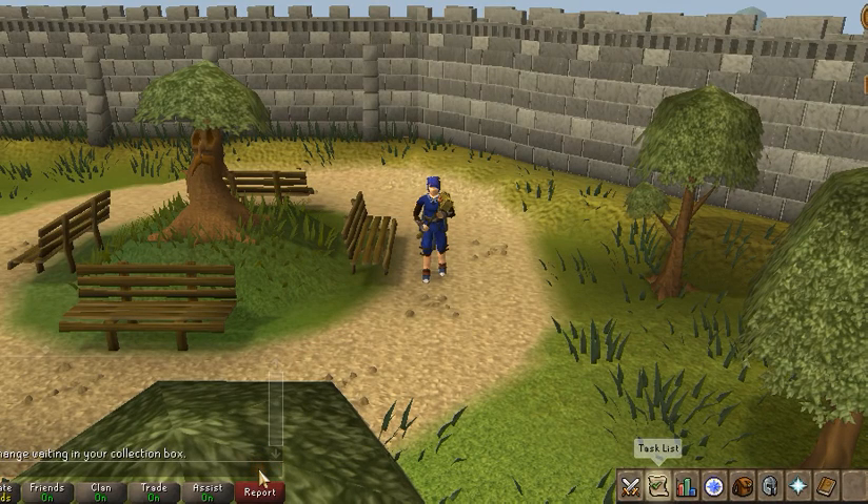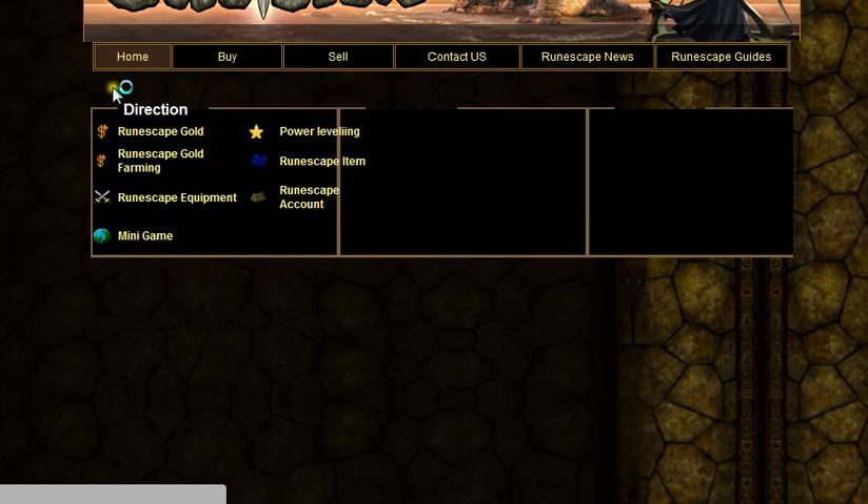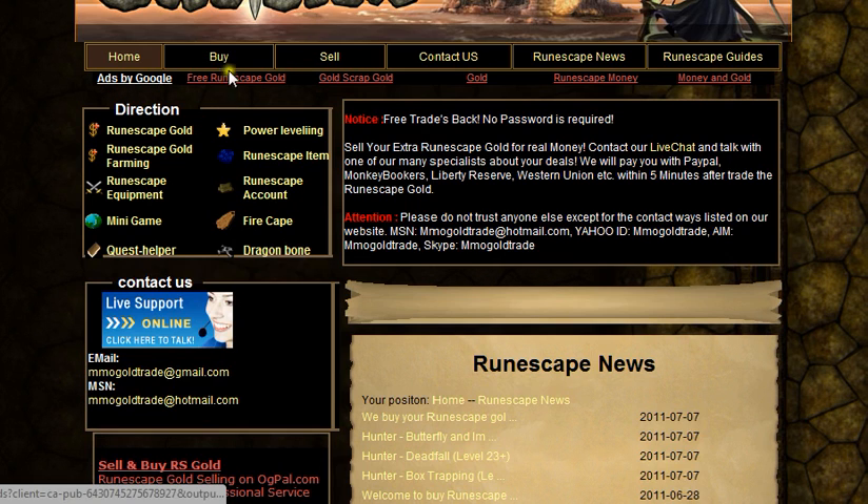YouTubers, this video is just to show you that from merging you can make real life money, so like pounds and dollars. The website's called www.sellrunescapegold.com, I'll put that in the link. It's a pretty good website, I've used it before.